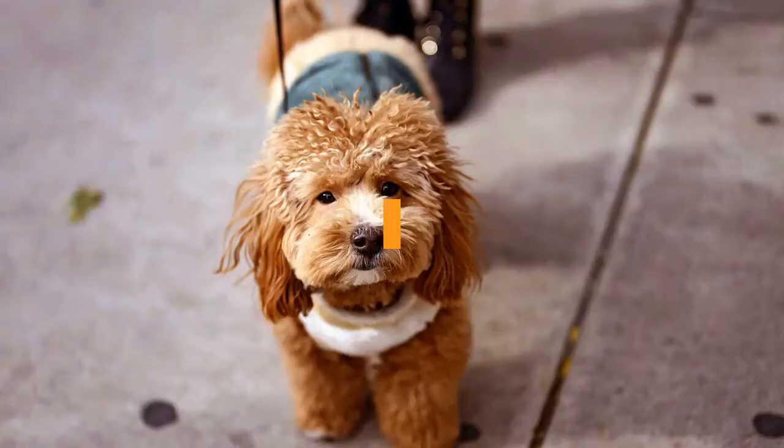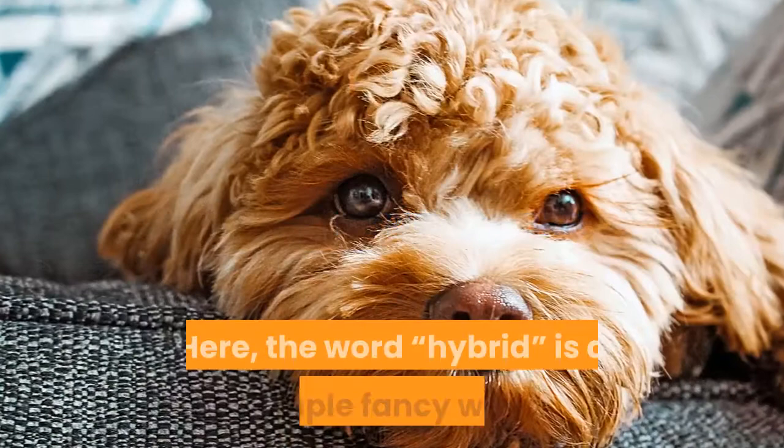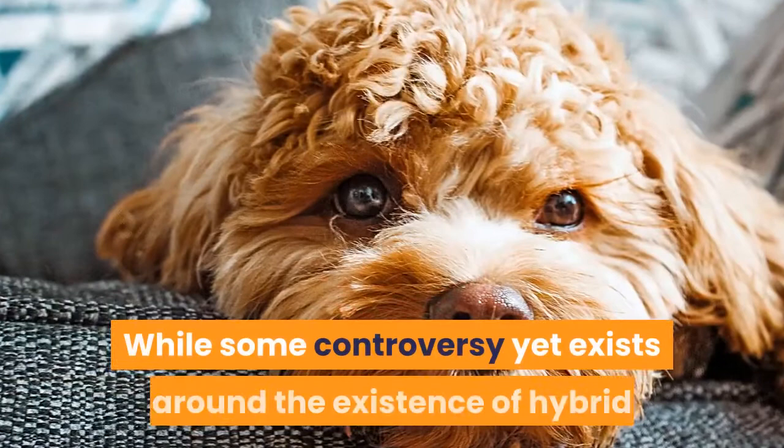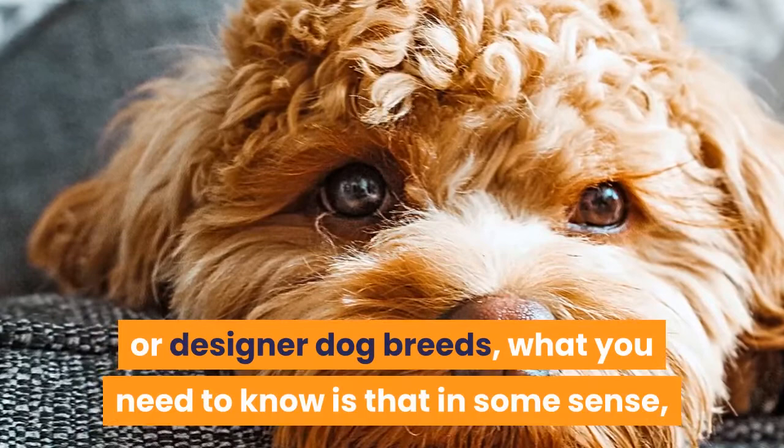What is a hybrid dog breed? Here, the word hybrid is a simple fancy word that means deliberately mixed breed dog. You may have also heard the term designer dog breed, and the two terms are essentially used interchangeably. While some controversy yet exists around the existence of hybrid or designer dog breeds, what you need to know is that in some sense, every single dog that ever lived is a hybrid.